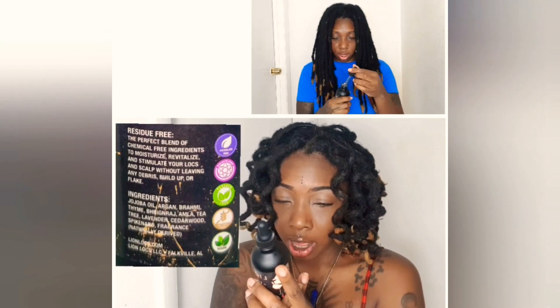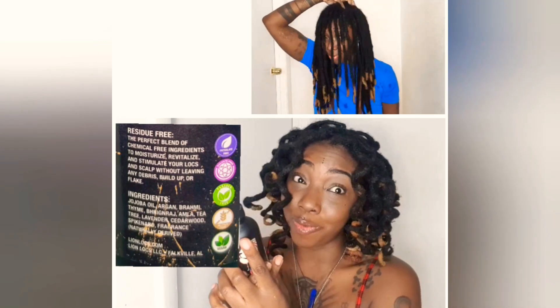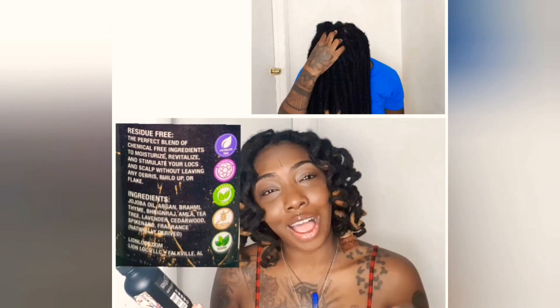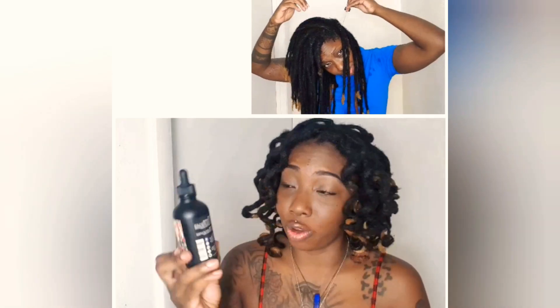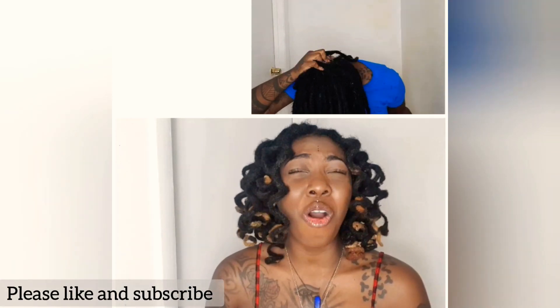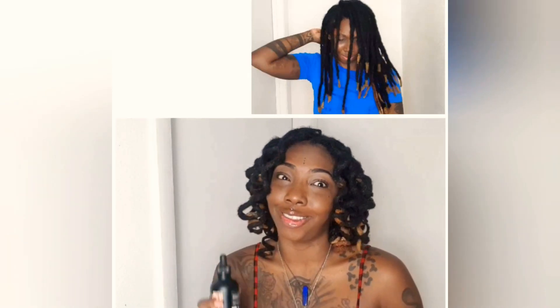Next I used the growth lightweight styling oil, designed to support loc growth and scalp relaxation. The ingredients include jojoba oil, argan, thyme, tea tree, lavender, cedarwood, spikenard, and fragrance — bear with me on some of these words, I have the full ingredient list posted so you can read for yourselves. I doused this directly onto my scalp and did a little rub through. All of these products smell delicious — the spray, the oils — my hair smells like life, it actually smells like food, it's really really good.